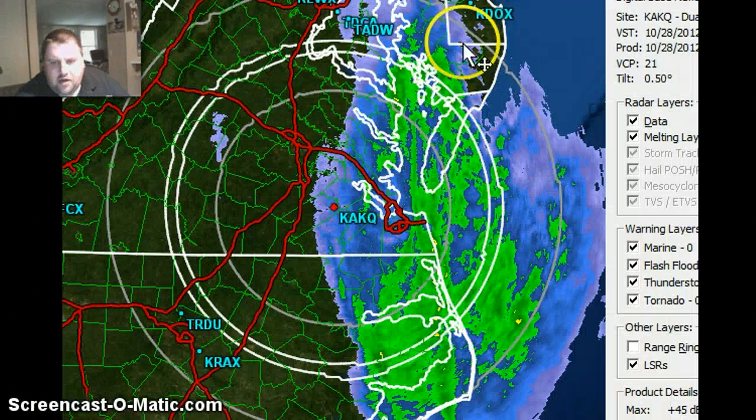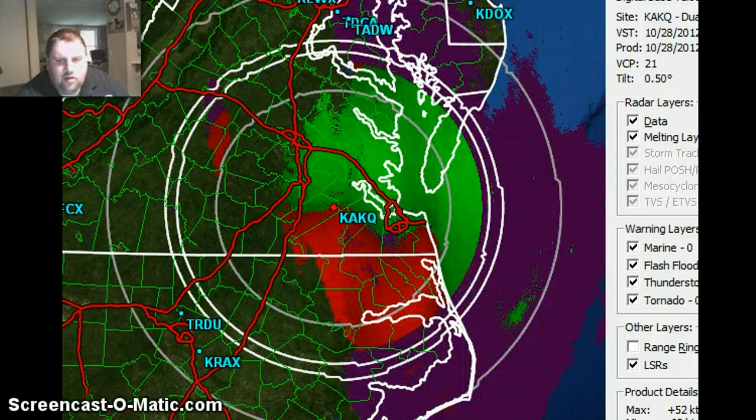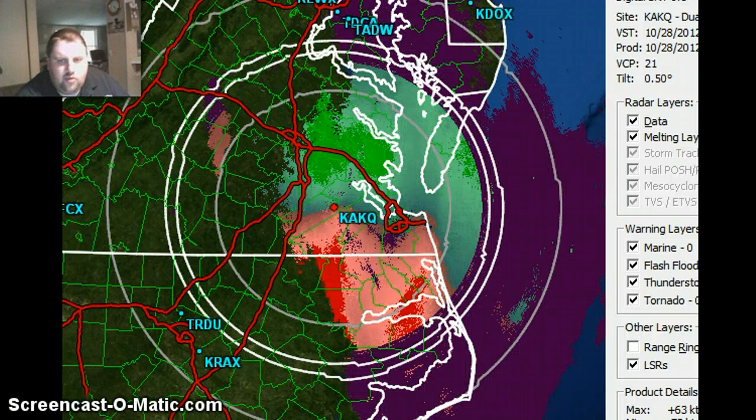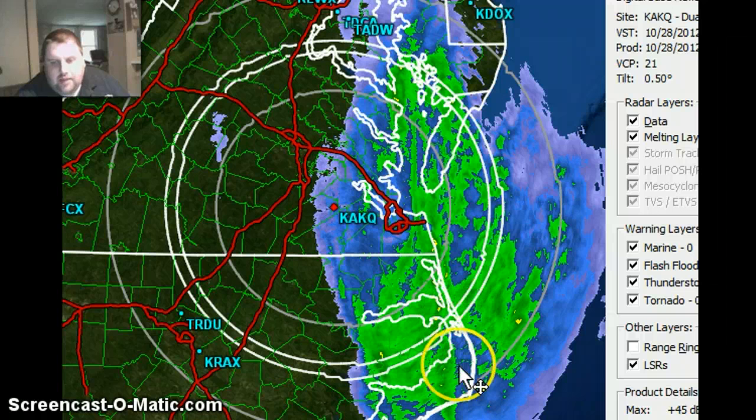Here's our radar data from Wakefield, Virginia. You can see rain along the coast — winds and rain are picking up there. Central winds are pushing in now. This is the Wakefield radar, east of Roanoke. The Outer Banks are getting pounded. Southeast Virginia — it's just going up the coast.